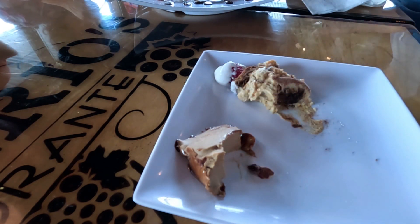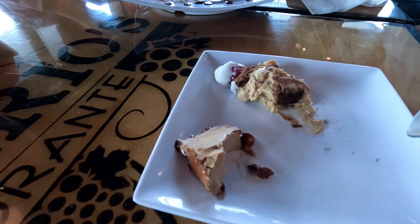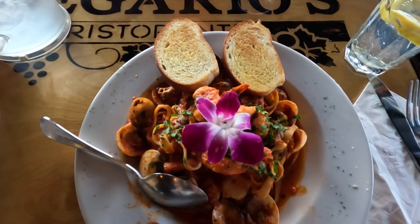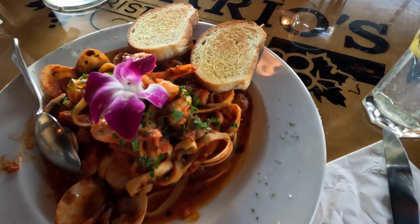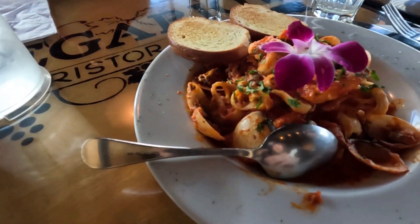I was very happy with my meal and desserts. I usually don't order desserts after a meal but today was a special day. The staff were friendly and very patient with us too, and I give them five stars for the service and the quality of the food. Have you tried any of these desserts before? What do you think? Please share and thank you for watching Yan Food Times.